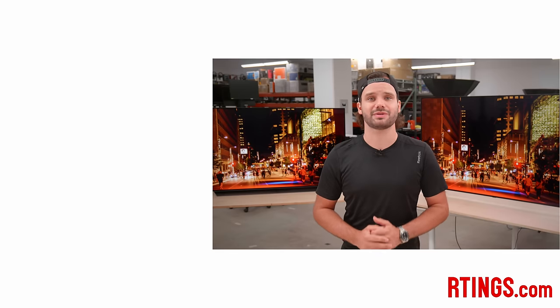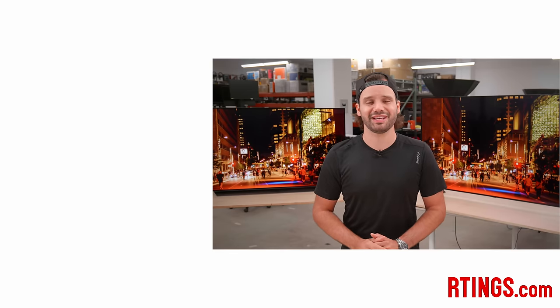So, that's it! What do you think of the LG C1 and A1 OLED? Which one would you get? Let us know below! You can check out all of our measurements on our website. If you liked this video, please subscribe to our channel. You can also become an insider on the website for early access to our latest results. Thank you very much for watching, and see you next time!